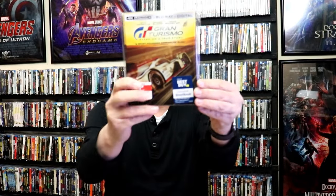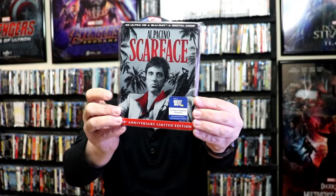Scrooged on 4K. Fargo 4K. Gran Turismo 4K with a slip. And then we got the Best Buy exclusive 4K Steelbook. And we also got a Walmart Blu-ray Steelbook. Then we got Scarface — a new 4K Steelbook release with some great looking artwork.